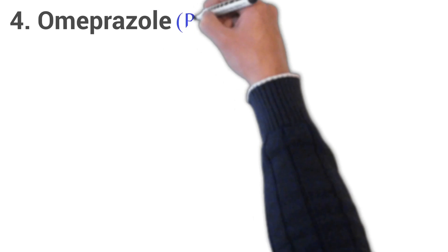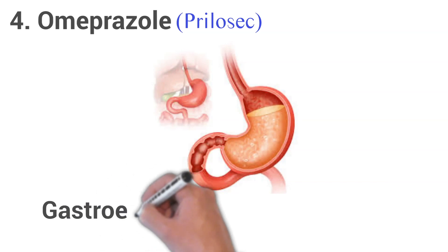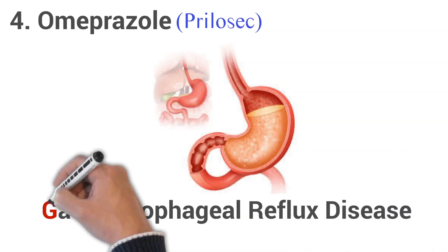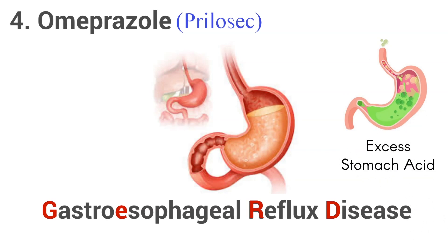4. Omeprazole, brand name Prilosec. Omeprazole is used to treat symptoms of gastroesophageal reflux disease and other conditions caused by excess stomach acid. It is also used to promote healing of erosive esophagitis, damage to your esophagus caused by stomach acid.